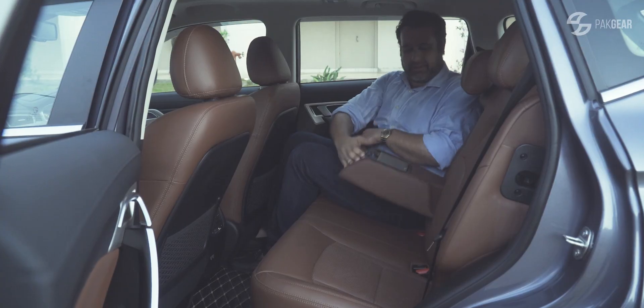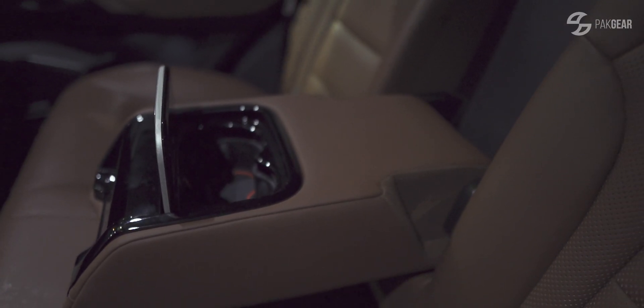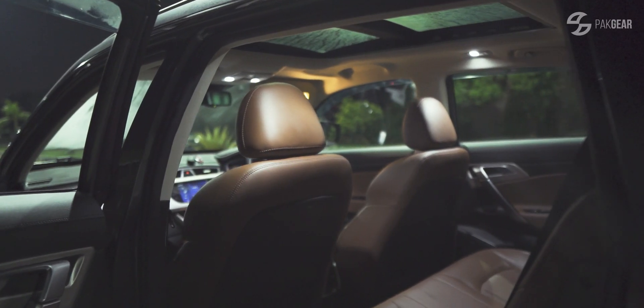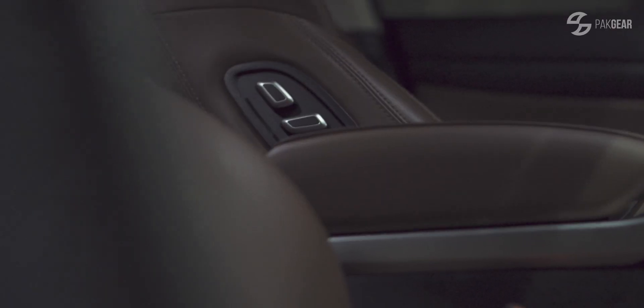Check out the armrest — piano finish with two cupholders. On the roof, there are little ambient LED lights. Smart and good. Now my favourite: there's a boss seat behind.